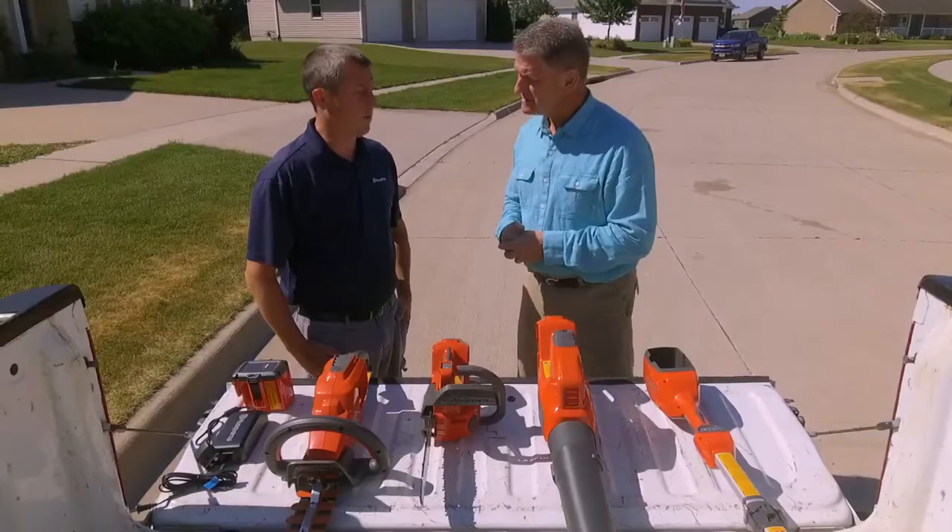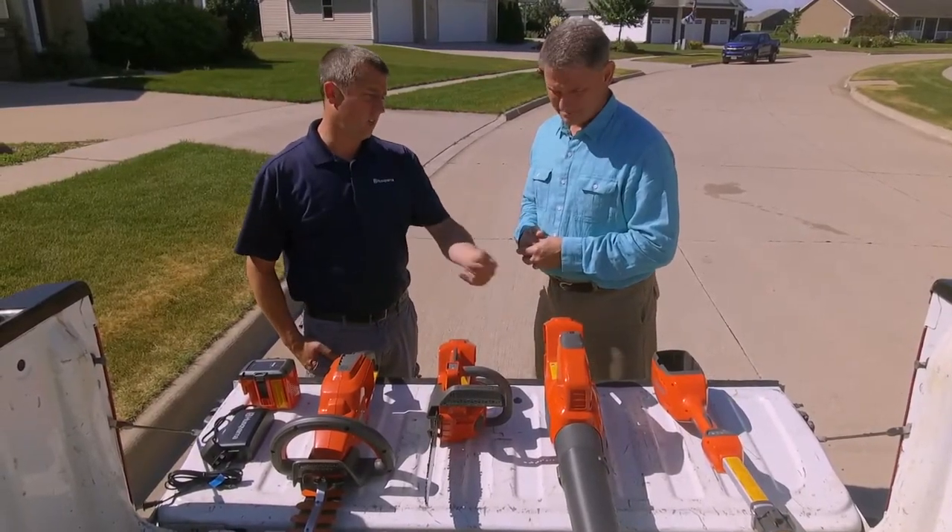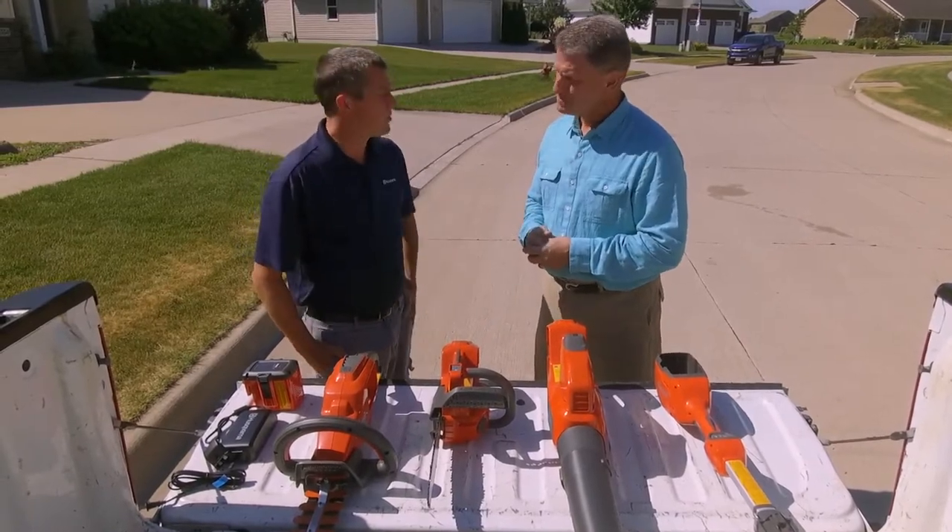Wyatt, I know there's going to be some trimming necessary. Talk to us about the new technology in terms of trimming equipment. What we're seeing right here is the handheld battery series — you've got a hedge trimmer, a chainsaw, a leaf blower, and a string trimmer.